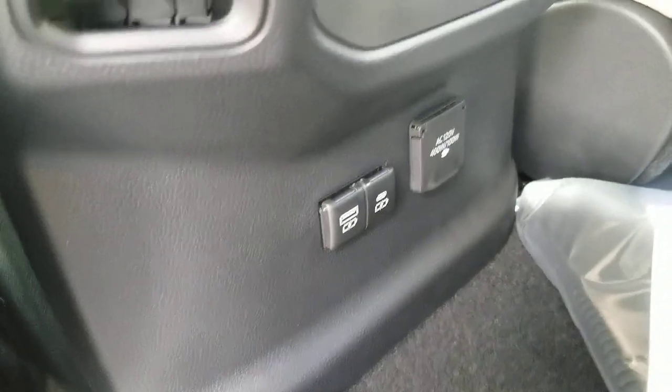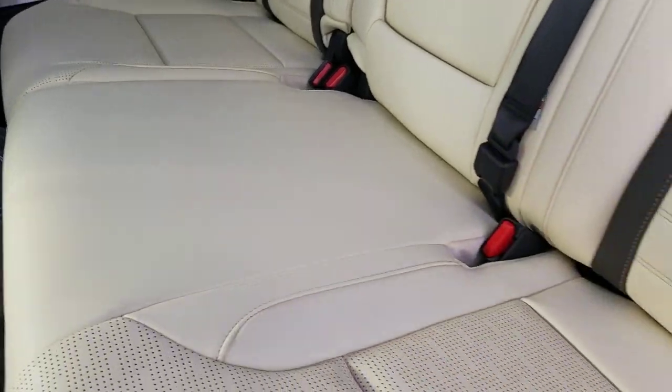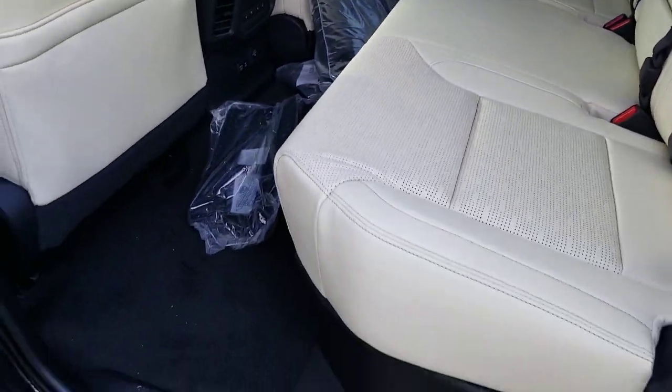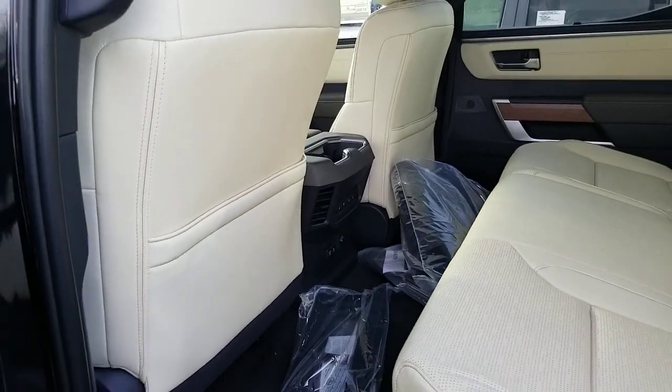But this is really, really cool. You also have your USB ports here, cup holders in the back. Really, really nice to touch material. So front and back seat, everybody's going to be comfortable. Obviously I can fit in the front seat here and you can see the amount of legroom that's in this car. It is awesome.